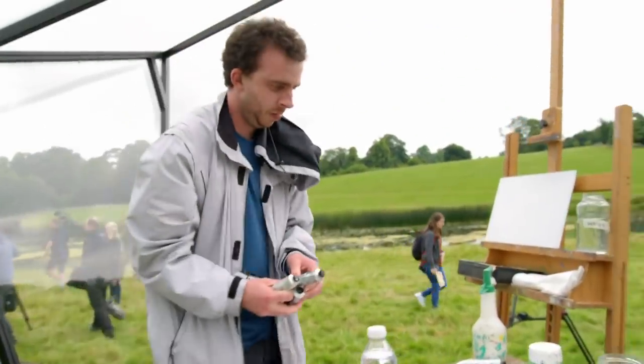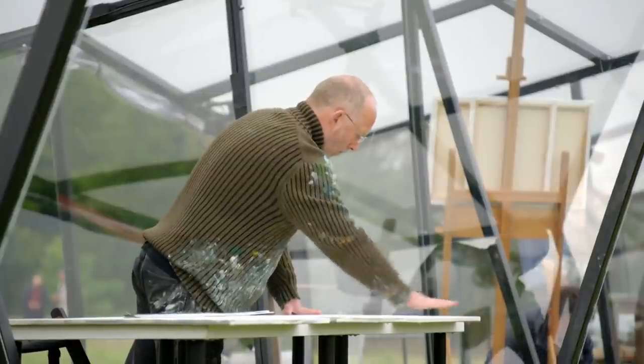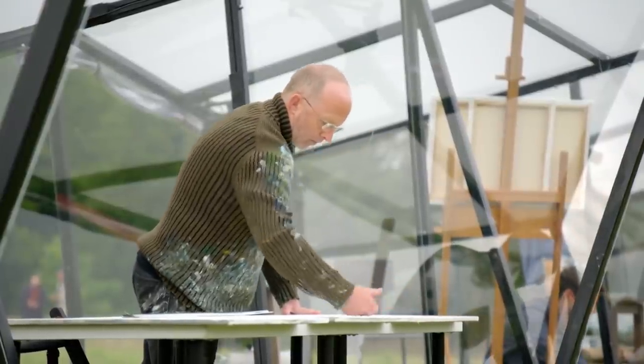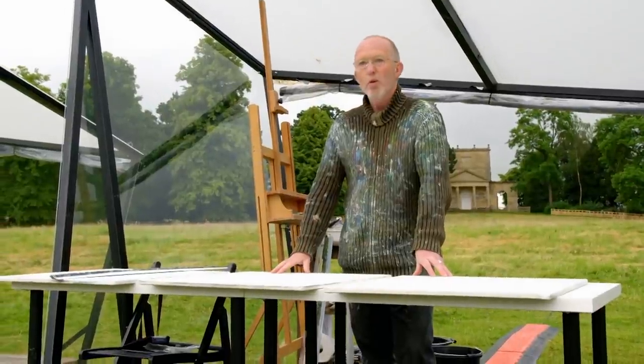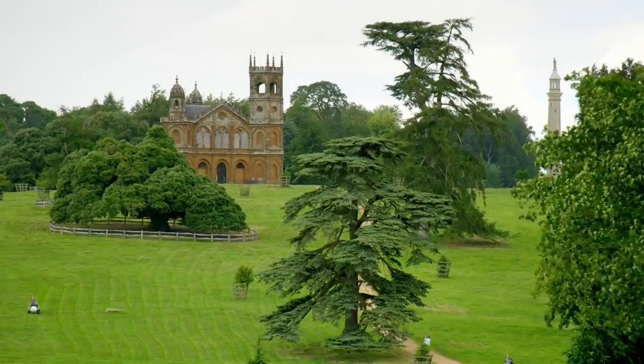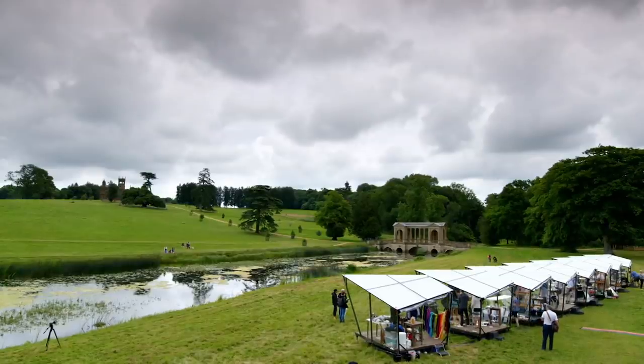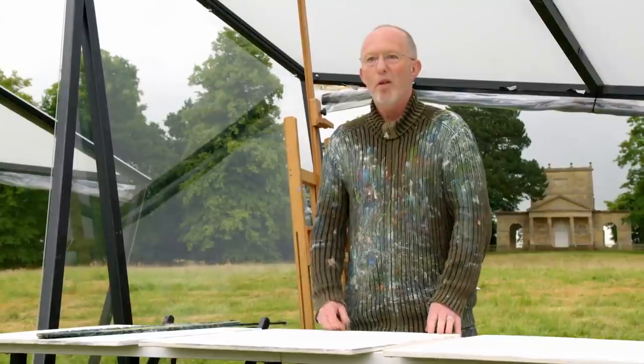While most competitors prepare to recreate the view in one painting, one artist is hedging his bets by working on all three canvas boards at the same time. He believes that one of the three will have the right balance and please his eye — and it's just a matter of numbers: he should get one out of three right.